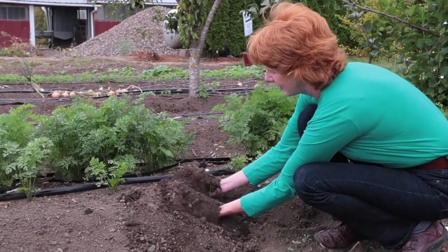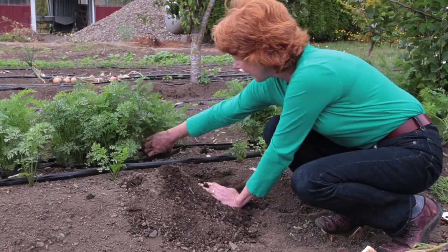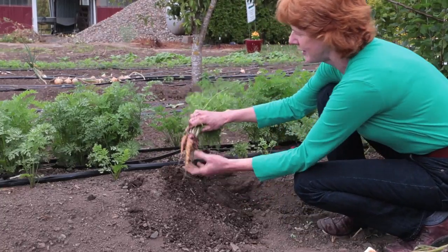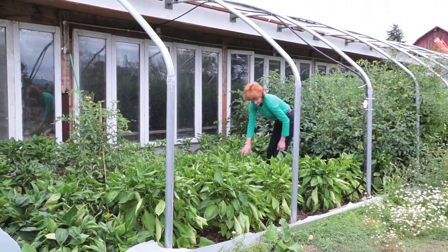We built our raised beds out of our own animals' composted manure plus sand and lime, nothing else. No synthetic fertilizers, no synthetic soil amendments. All of our farming practices are 100% organic.